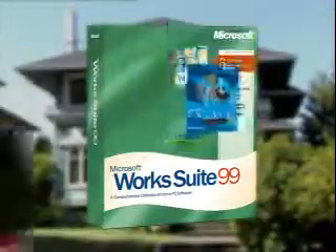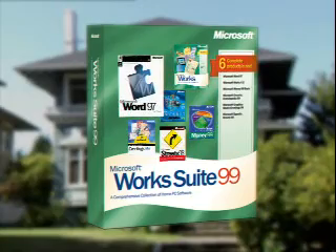For the complete solution for your home PC, go for the works. Microsoft Works Suite 99.